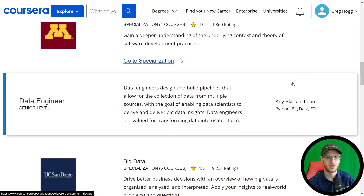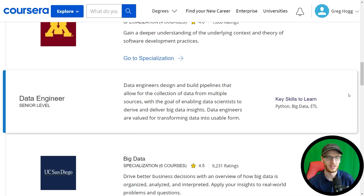For the senior data engineer level, the key skills are Python, big data, and ETL. These are really where the core skills come in, and the vast majority of actual data engineer roles are going to look something very similar to these courses.